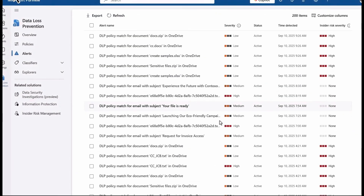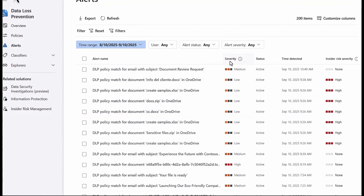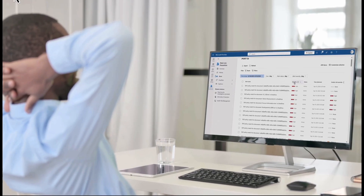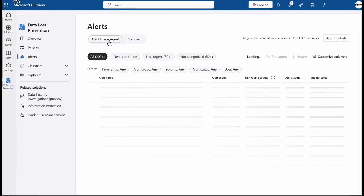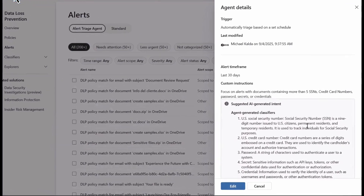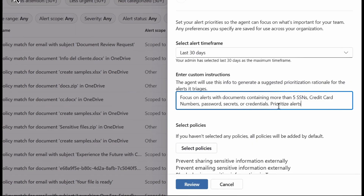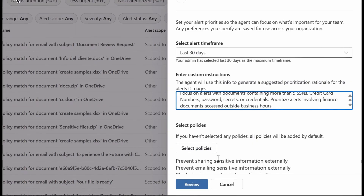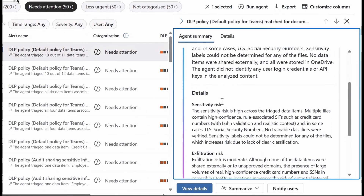On the subject of alerts, the alert triage agent is also really useful, especially for data loss prevention policies or insider risk management in Microsoft Purview. You can configure DLP policies to be a lot more accurate. With so much traffic, a security analyst can feel overwhelmed, whereas a lot of this can be completely automated. You can also customize all of this to make it as relevant as you want, making the whole process considerably faster.